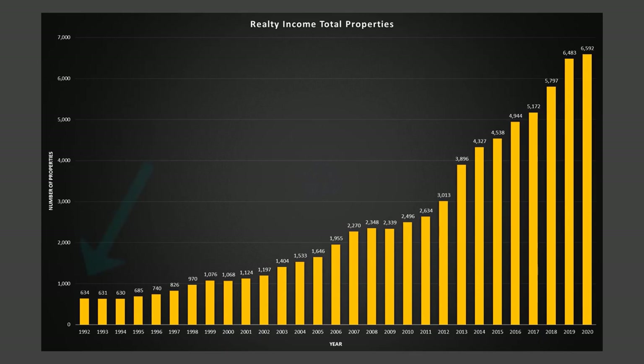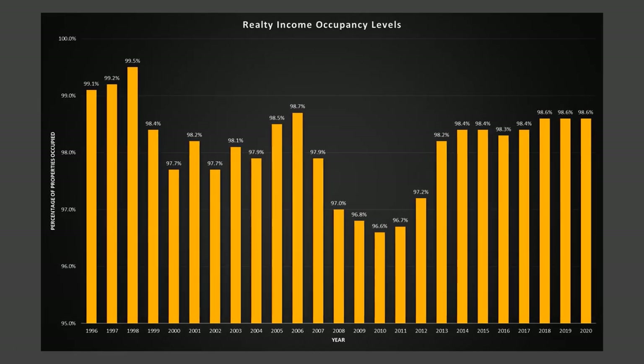Realty Income have also grown their property portfolio considerably since 1992, going from 634 properties to 6,592 properties by the end of 2020, averaging 213 property purchases per year. By increasing their property portfolio, they increase the amount of rent they're able to receive, which drives dividend payments and dividend increases. A big issue would be vacant properties, but occupancy levels since 1996 have been consistently high and never dropped below 96%, meaning no more than 4% of their huge portfolio is vacant and unable to generate revenue at any given time.